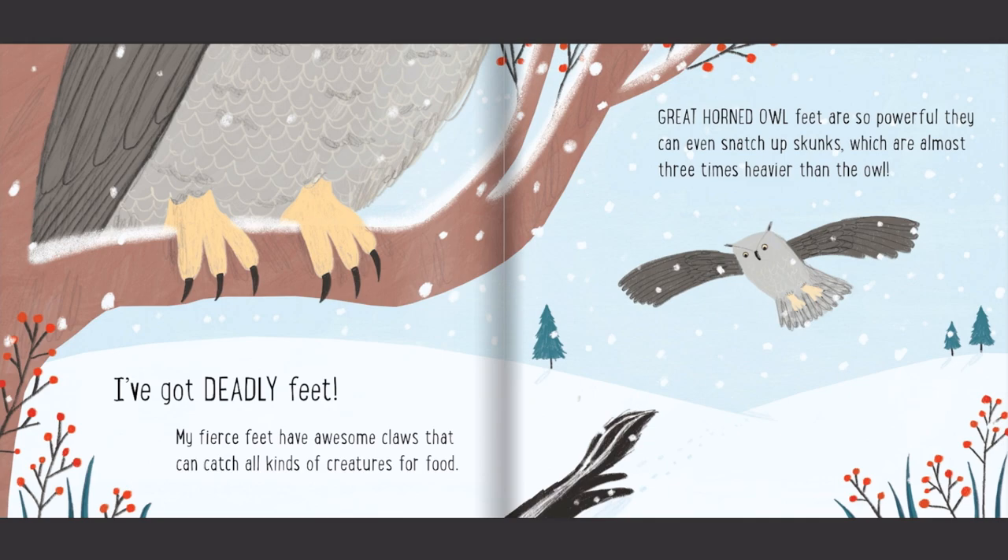I've got deadly feet. My fierce feet have awesome claws that can catch all kinds of creatures for food. Great horned owl feet are so powerful, they can even snatch up skunks, which are almost three times heavier than the owl.